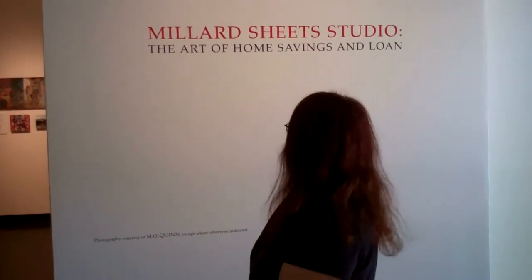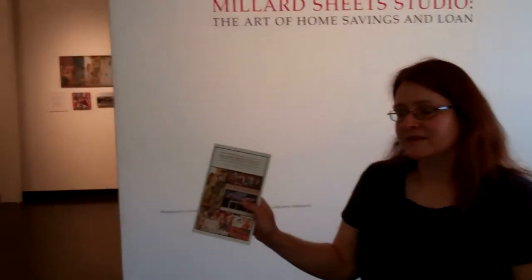Mildred Sheets: The Art of Home Savings and Loan is going to be on display at Grand Central Art Center in Santa Ana until June 17th. We're going to have an art walk on June 2nd from 7 to 10 p.m., and you can come down and get a brochure that tells all about the show. Mildred Sheets was a painter, a scene painter, a watercolor painter, and he also designed murals for these bank buildings — formerly Home Savings and Loan, now Chase Bank. He started working on them in the early 50s, commissioned by Howard Omundsen, who owned the buildings, to create these wonderful mosaic murals. The exhibit is about these murals; there's never been an exhibit, as far as I know, that just concentrated on the murals specifically.